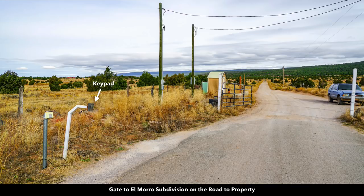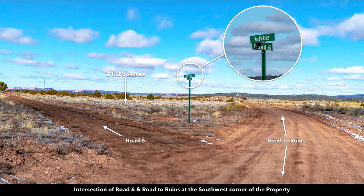Here's the gate entering the community, and here's the keypad where you'll enter your code to go in and go to your property. This image shows the southeast corner where those roads intersect — you can see there's a survey marker right there. These are named roads throughout the community.